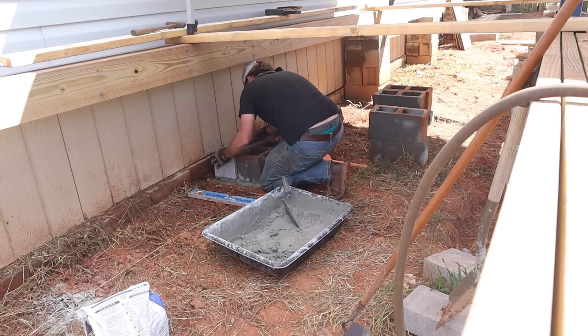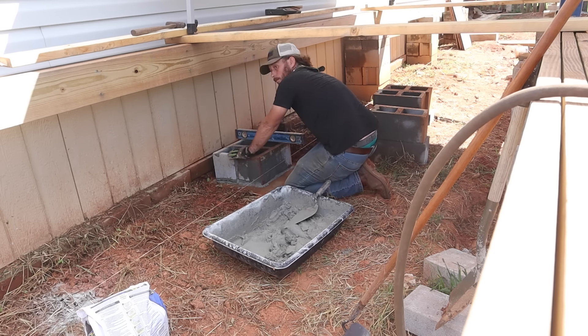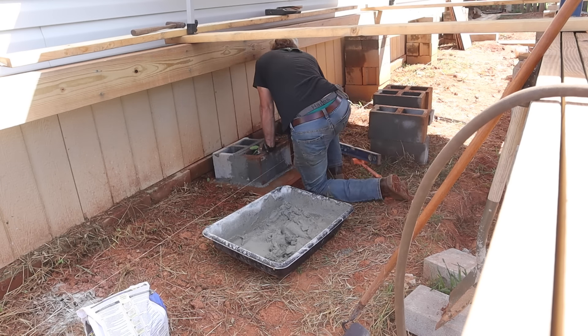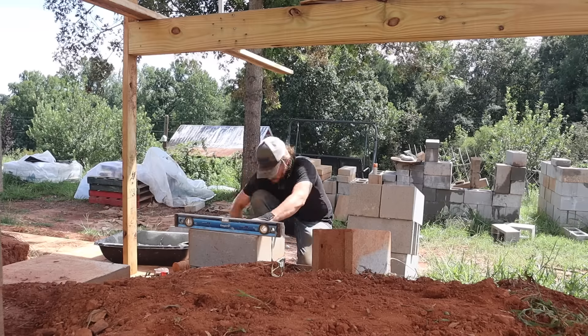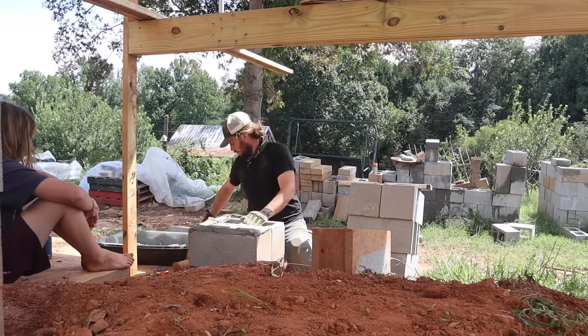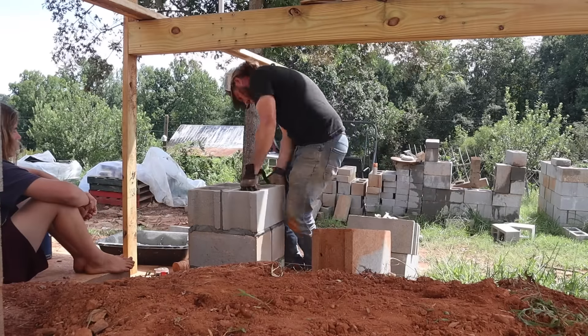As I keep plugging away at all this block work, I haven't done block work in 20 years and it shows. But I keep plugging away at it and I feel like I'm getting better and better. I still have a long ways to go before I feel comfortable laying block all the time, but probably about the time I'm done laying block here, I'll be pretty good at it.